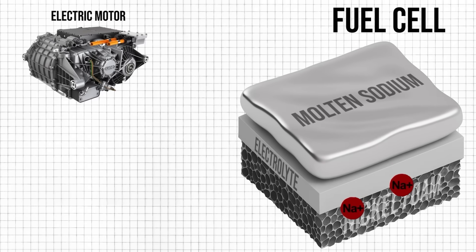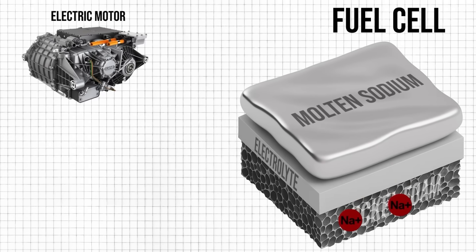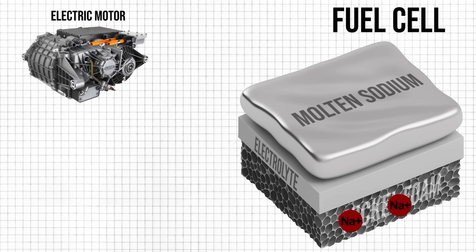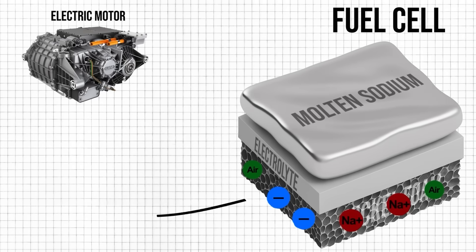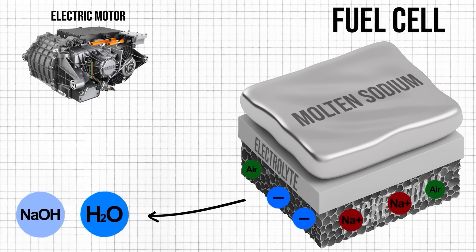Once the sodium ions are on the other side of the electrolyte, they go into the porous metal foam. Humid air is then pumped through the gaps in this foam and reacts with the sodium ions and the returning electrons, turning into water and sodium hydroxide, which are the exhaust products.